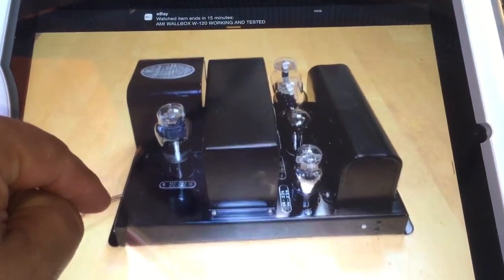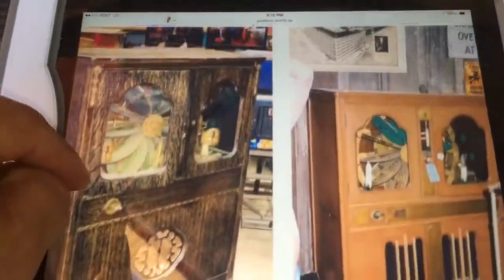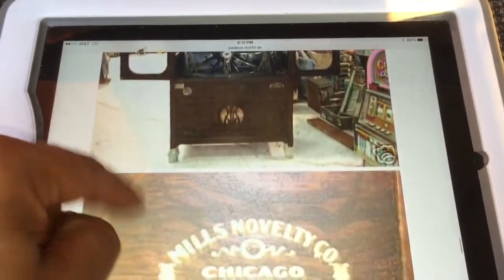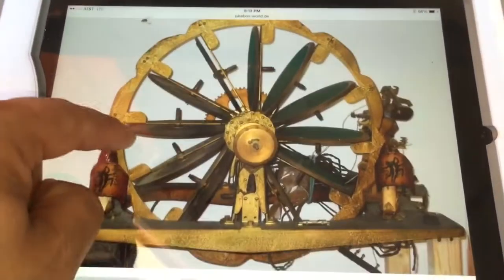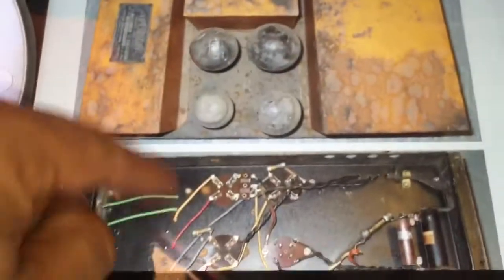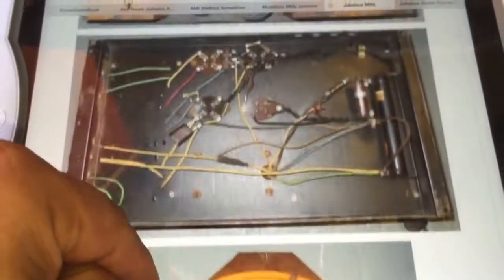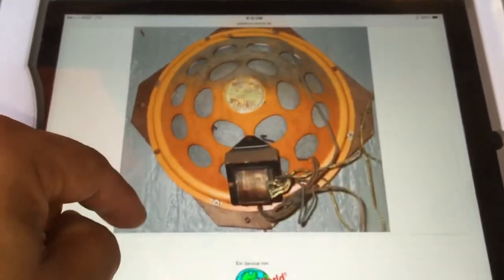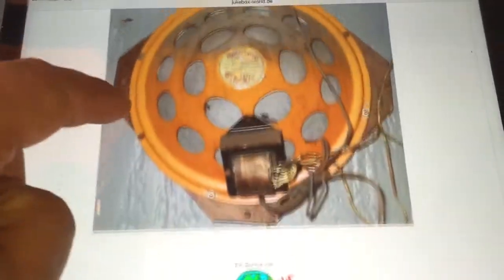Look at that — that's what I want to do to mine. Just beautiful. All coin operated. There is the mechanism and there's those light fixtures I was talking about right there. I don't have these but I'd like to find these or something similar so when it lights up it looks pretty. That's the back side of the amplifier.